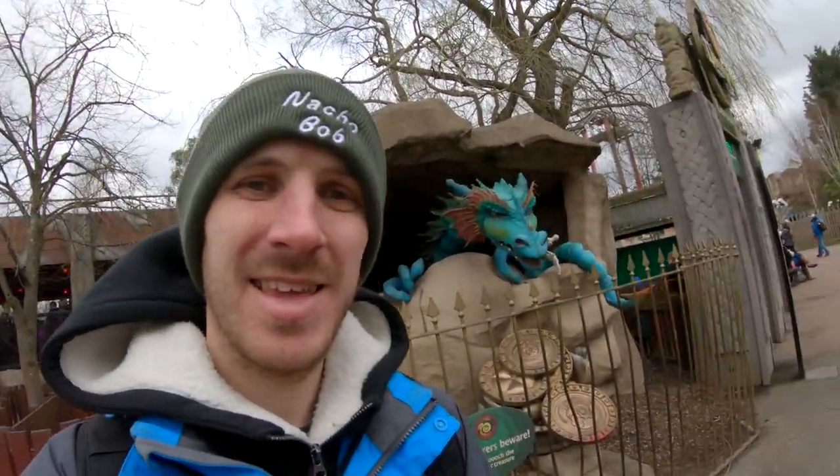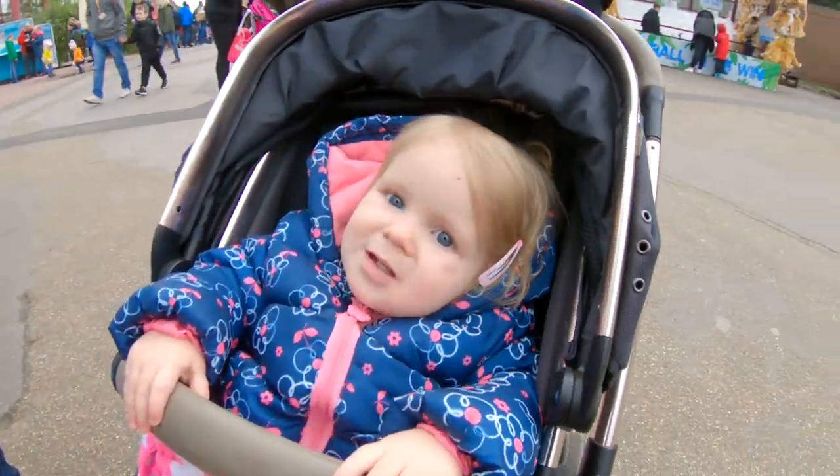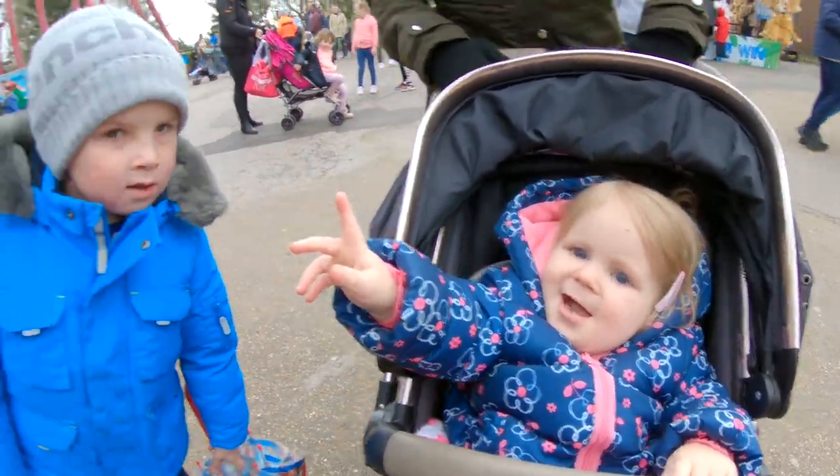Good morning, welcome to another vlog. It's now officially the opening season for the Pass Holders Day for Chessington. Hey Melissa, hi, and Jessica. We're gonna have a good day but it is busy as expected. We've got Chessington today and Legoland tomorrow, making a full weekend of it. It's a nice long journey down here for us, so we'll have a look around and see what changes have been made to the park. Let's go.